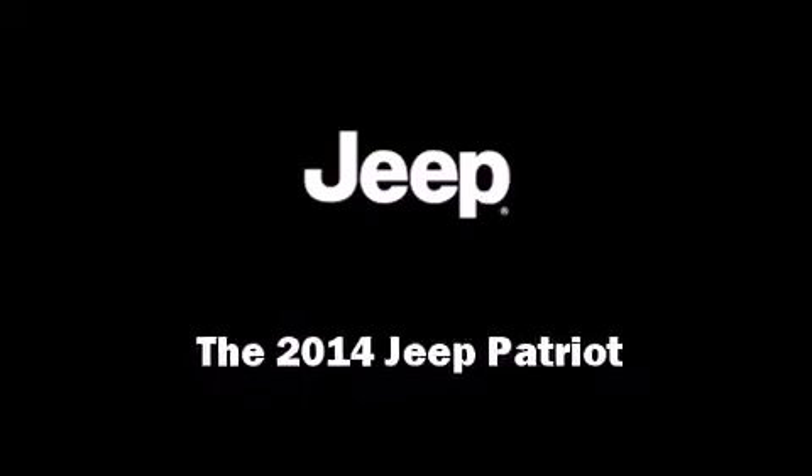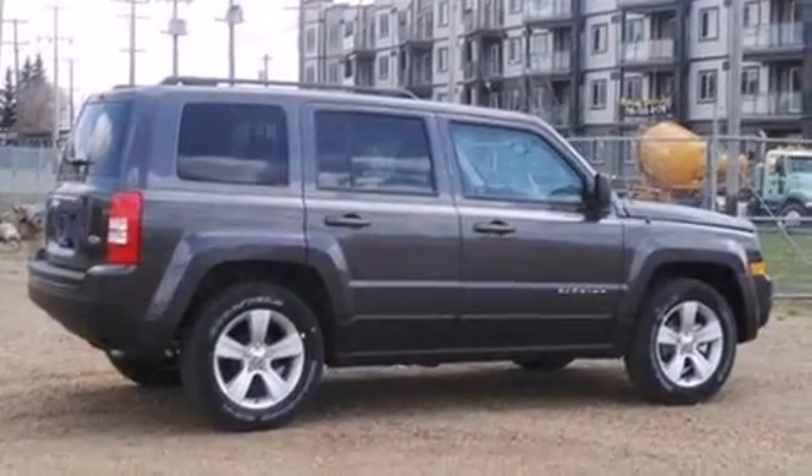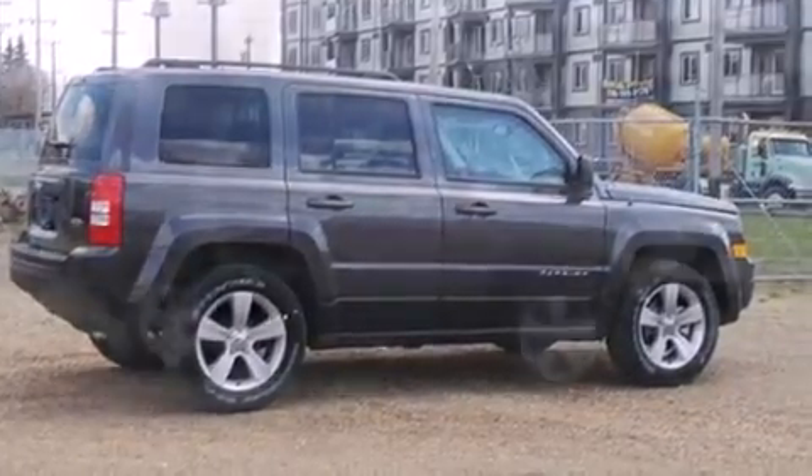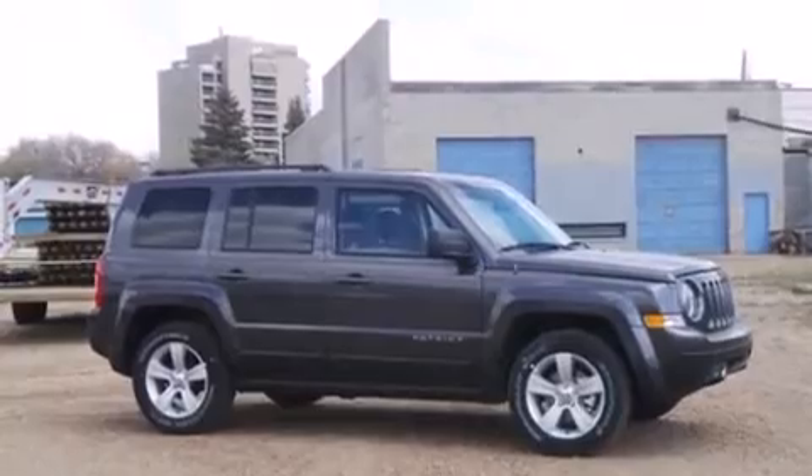Sensibility and practicality define the 2014 Jeep Patriot. It features an automatic transmission, front-wheel drive, and a 2.4-liter four-cylinder engine.